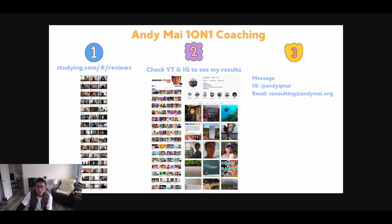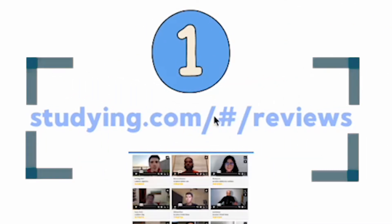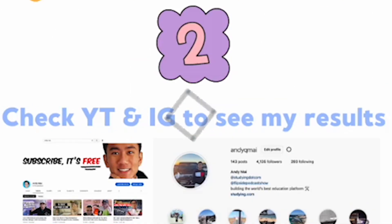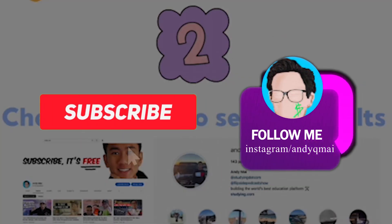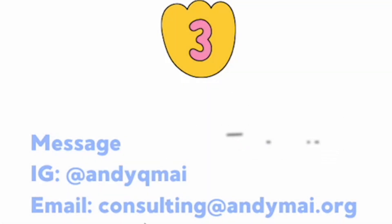There are three steps. First, go through my reviews at slain.com/reviews — without the hashtag — or if that doesn't work, search up my testimonials on YouTube. Go through my content over the last four to five years and see if the value I provide is something you're interested in and if you even want to work with me.